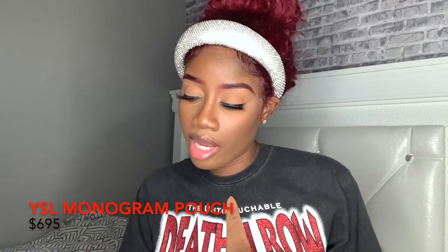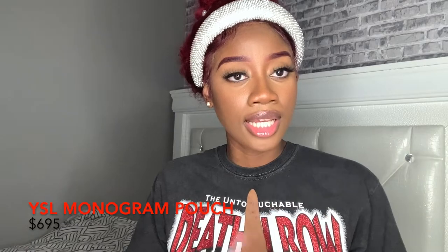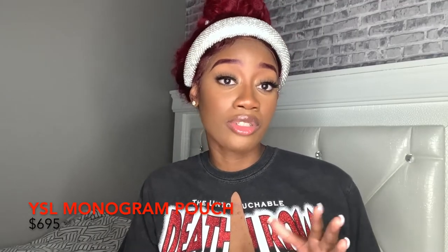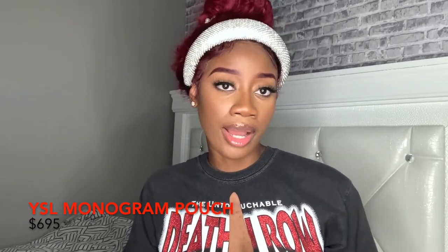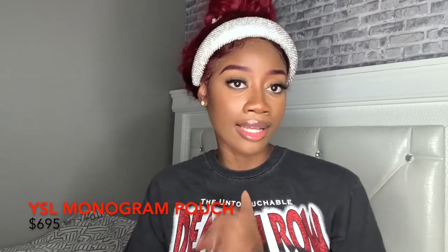Last but not least, we have Saint Laurent. These bags are usually pricey, but I managed to find some good affordable options. Let's start with the Monogram leather pouch — this is $6.95. Girl, $6.95 for a Saint Laurent pouch, you can't beat it. I saw it on Net-A-Porter. It comes in red, white, and black with gold hardware. You can wear it as a pouch or as a crossbody because it has a long strap. This is definitely a classic bag you can keep for a very long time, so you will definitely get your cost per wear.